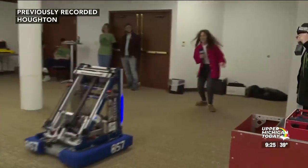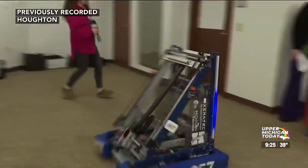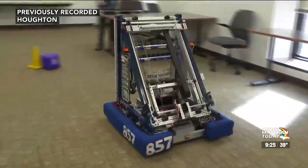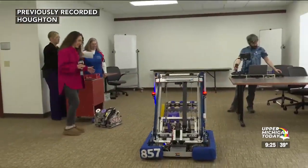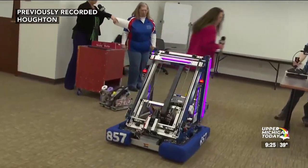Welcome back to Upper Michigan Today everyone. There's number 857 in action, chasing Tia as it should. Look at that thing zip! I thought it was going to crash right into that table, but we have a pro over there running the controls. Tia, zip over there and see how he's doing that and what he's doing.